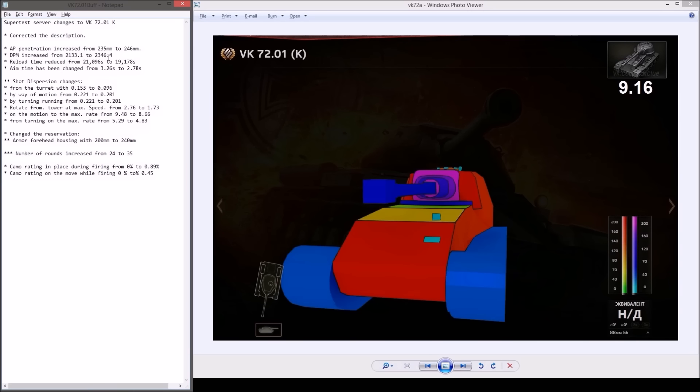It's the same gun as on the E100, and the E100 is also getting the same buff — great for that gigantic 150mm AP shell. Aim time is also reduced, shot dispersion is buffed, more shells available, and better camo both on firing in place and on the move. Let's look at the VK 72.01K armor.